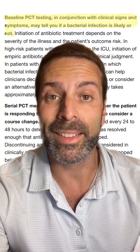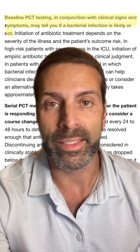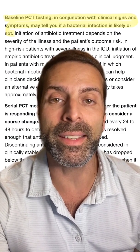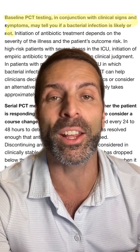The company that created procalcitonin tells us that we can use it to roll in and roll out bacterial infection. This is not medical advice — read these data for yourself. On their website, they state baseline PCT testing in conjunction with clinical signs and symptoms may tell you if a bacterial infection is likely or not.